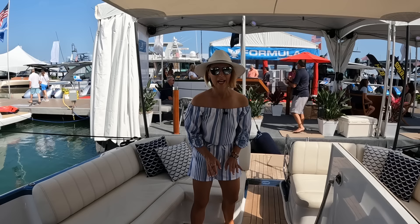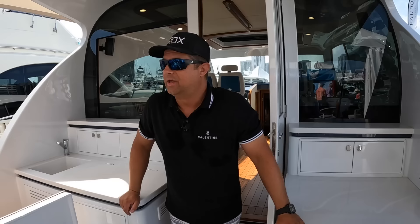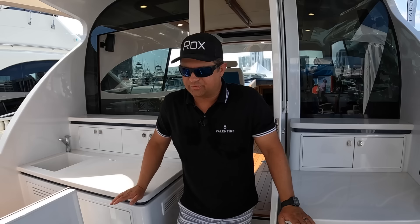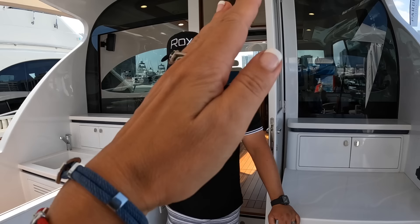This boat has Volvo IPS 800s, and they are mounted midship forward. How does that work? There's a carbon fiber driveshaft that goes all the way back to the pods, which sit aft in the corners where you'd expect them. The reason is to keep the center of gravity and center of buoyancy in the middle of the boat. It also helps with balance — when getting up on step, the weight forward keeps the nose down and gets you up on plane much more easily.